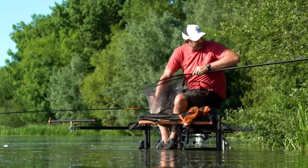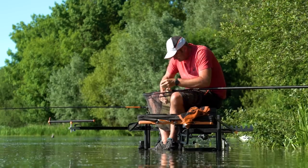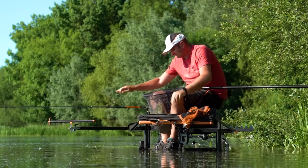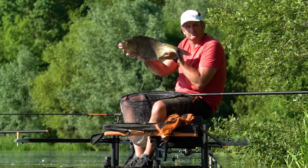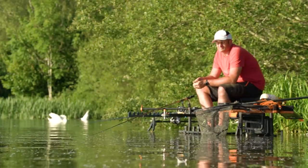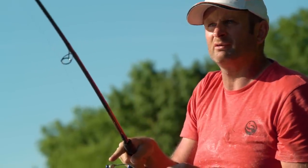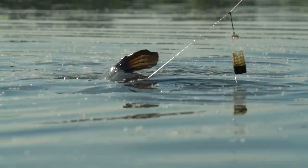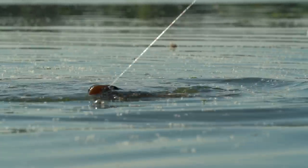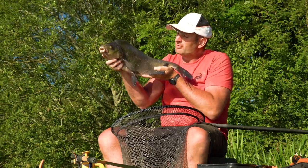There we go, that's another proper one and that is number eight. Every one has been so well hooked. Number eight and a cracker — they've definitely settled on that bait. We've got 45 minutes to go, the challenge is on. And there's number nine — definitely feel now they're starting to get their heads down. Had a little 20-minute quiet spell, just put one in full of pellet, followed it in and it's gone around within two minutes with this beauty. Number nine — one to go.